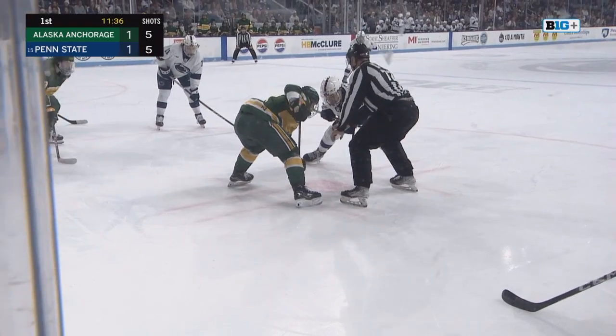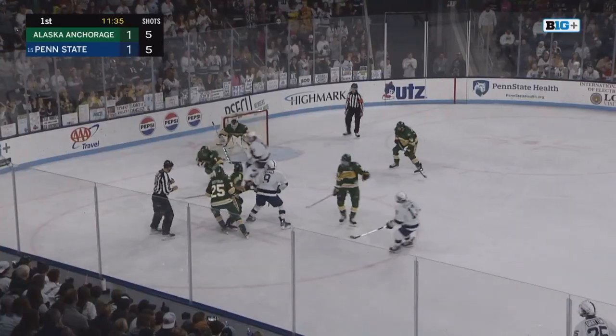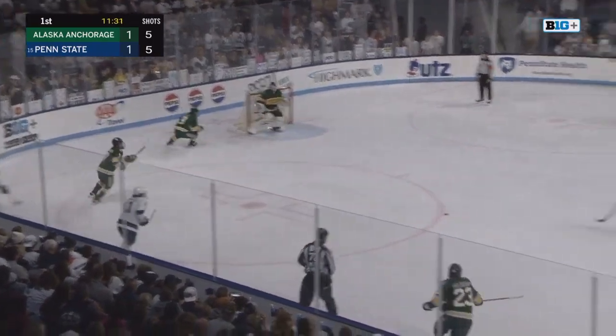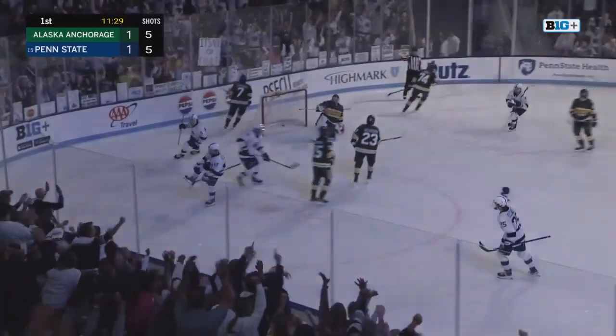Face-off for the offensive zone draw right in front of that student section for Penn State — the Roar Zone, Halloween theme today. Here's a chance for Janeev right between the circles — he scores!